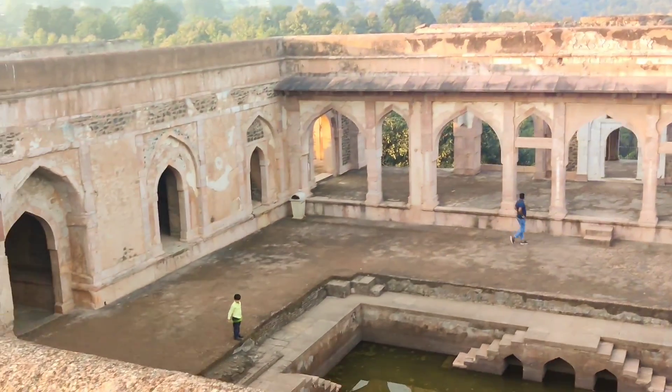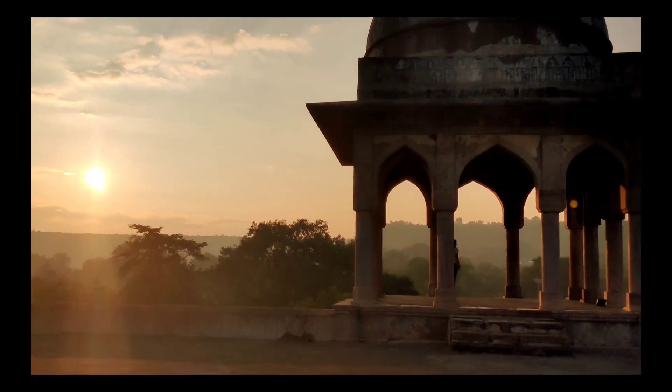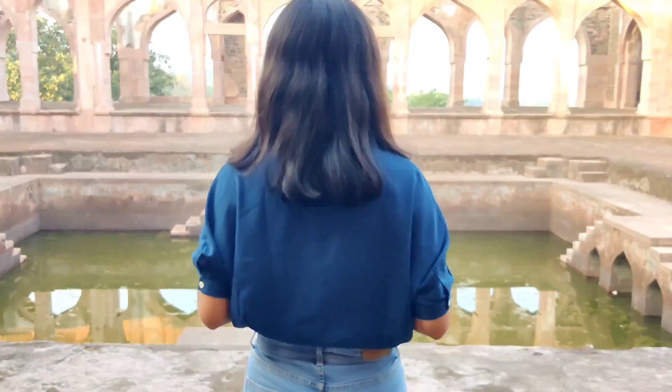Then comes Baz Bahadur's palace, which is a 16th century building that encloses huge courtyards, large halls, and terraces that offer breathtaking views.